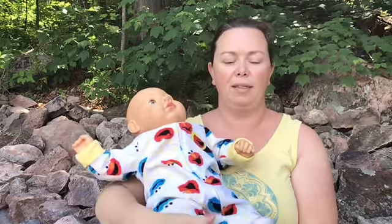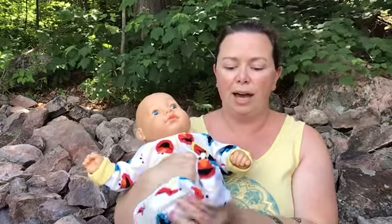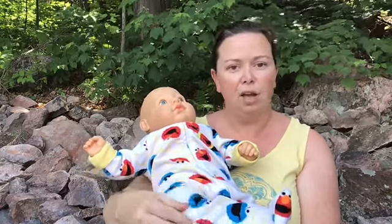Another one we can do is called Good Morning. It goes like this: Good morning toes, good morning toes, and how are you today? I trust you had a good night's sleep, and now you're ready to play. Then we could try our knees: Good morning knees, good morning knees, how are you today? I trust you had a good night's sleep, and now you're ready to play.